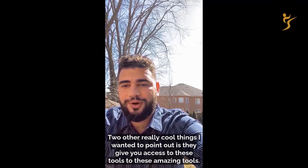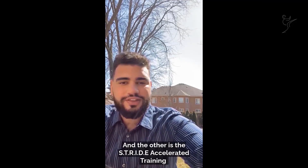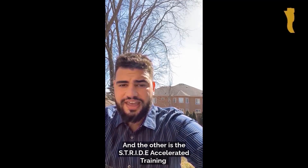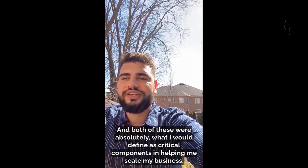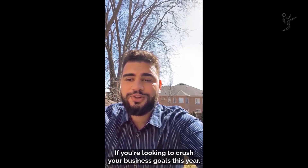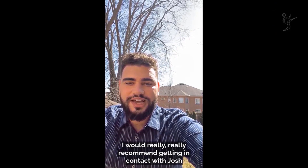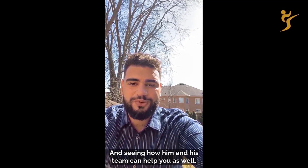Not only has this completely scaled my revenue, but it's also helped me better service my clients by giving more time to focus on their individual needs, and focus on other parts of my business, knowing that my lead generation is being completely taken care of. They also give you access to two amazing tools: the Client Acquisition Code and the Stride Accelerator Training — both were critical components in helping me scale my business. If you're looking to crush your business goals this year, I would really recommend getting in contact with Josh and seeing how his team can help you.